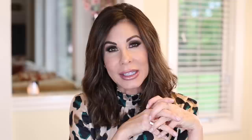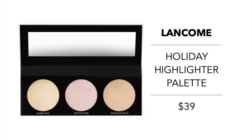Kylie has a holiday face palette for $38, which includes one blush, one bronzer, and two highlighters. Lancome also has a holiday highlight palette coming in at $39. It features three ultra-creamy dual-finish powder highlighters with a wet-dry technology — you can apply them dry for a more subtle glow, or dampen them to intensify.